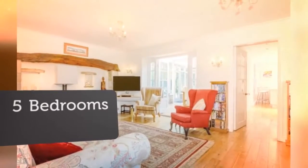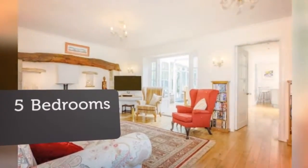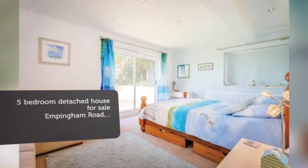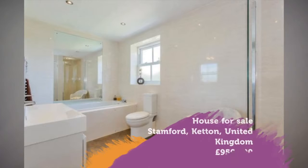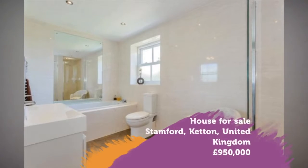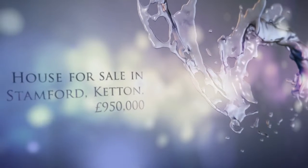Photovoltaic Panels. Full Description: Sussex House is a substantial family home that has been completely renovated and modernized by the current owners to a high standard with top quality fixtures and finishing.